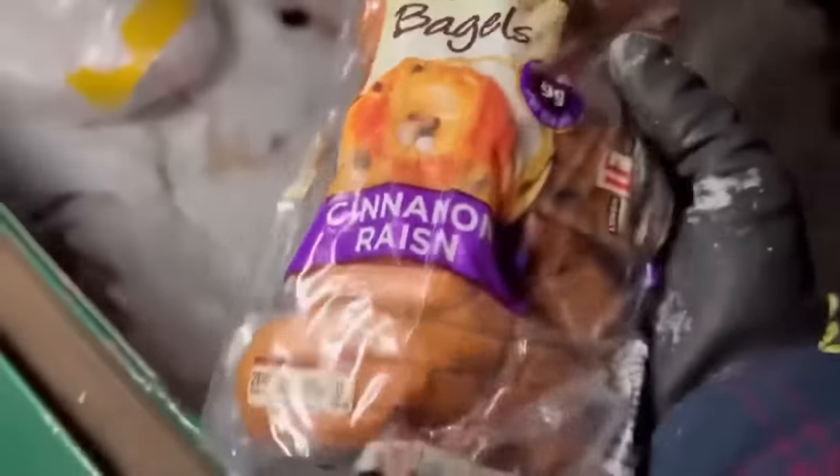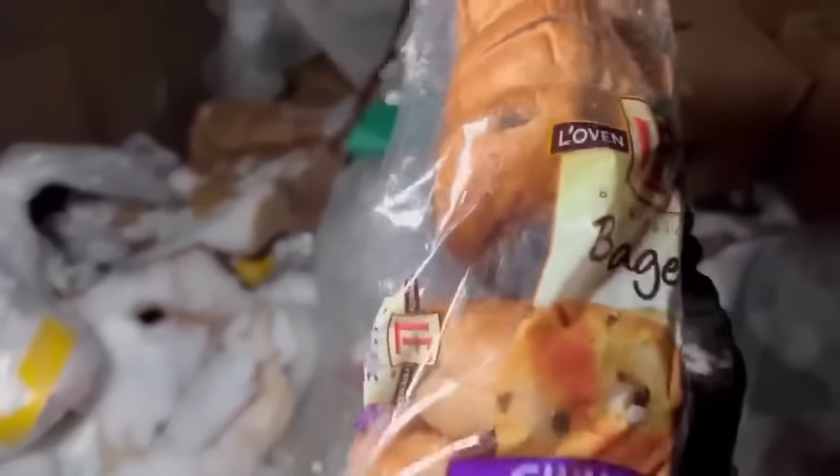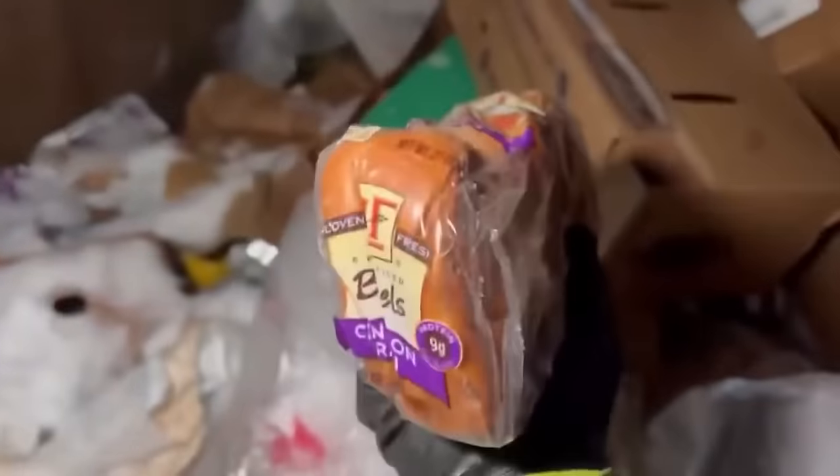Bagels! Are those cinnamon raisin? I'm gonna get you. Got 'em — cinnamon raisin, my favorite kind of bagel. They're a little flat — we're gonna call them 'flatles' but that's okay, I'm gonna take them. We got some cinnamon raisin flatles! Oh my god, we got more, and these ones are even more flat than the first ones. How am I gonna get that in and out of the toaster? I don't know — wish me luck. We got more flatles. I cannot leave any of these behind.